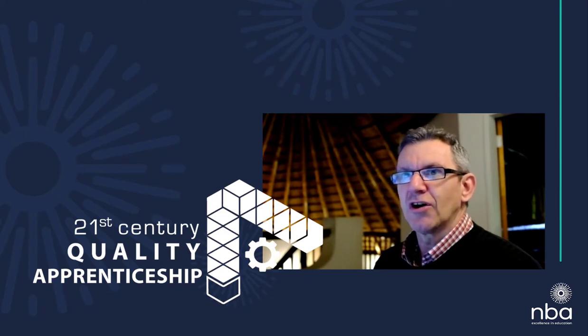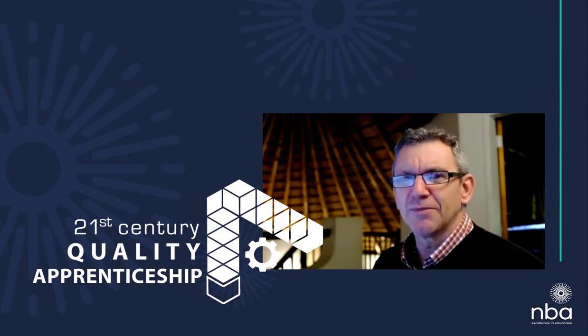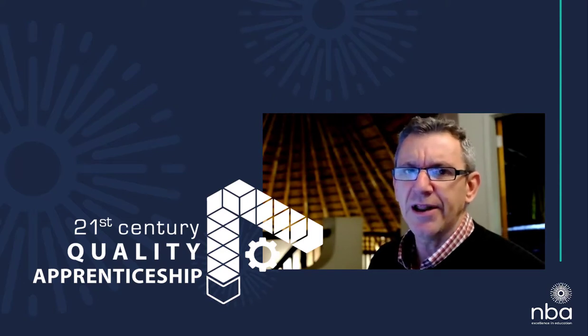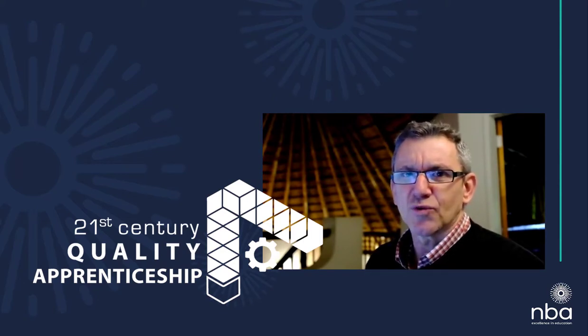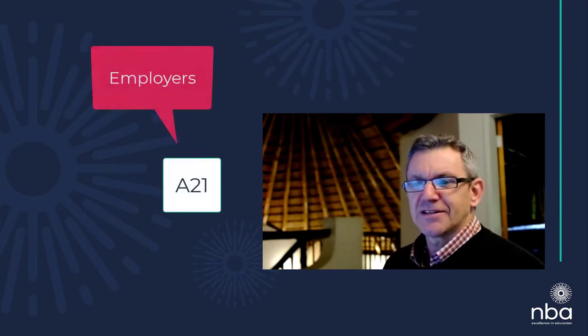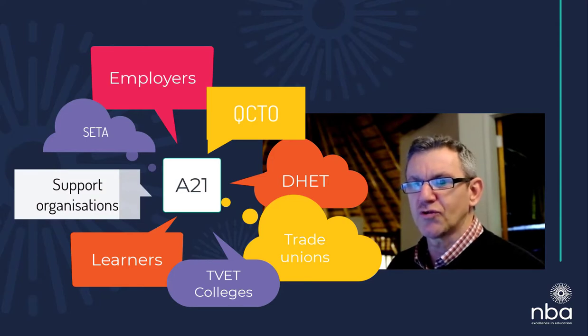South Africa is embarking on a new approach to apprenticeships. The previous model had proved inefficient and extremely difficult to administer, and therefore they wanted to introduce a model very similar to what's being used in some countries in Europe. It's called the A21, and it calls for close collaboration between eight different stakeholders. Unlike other projects, there were actually eight different stakeholders, and therefore in terms of communication we had to come up with a strategy that would talk to eight different target audiences, which proved to be quite difficult.